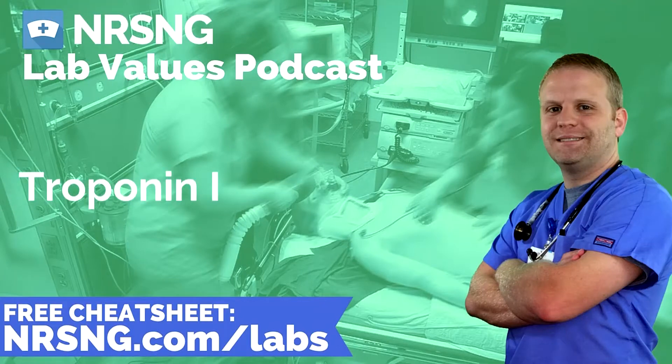When we talk about troponin I, it's important to understand that there's a wide range of normal accepted values from institutions to different texts. So it's really important that you check with your facility and your institutional norms to determine what is the normal value where you work. But troponin I is an important lab to understand if you work med-surg, cardiac floor, ED, or ICU — you're going to see troponin run very often.